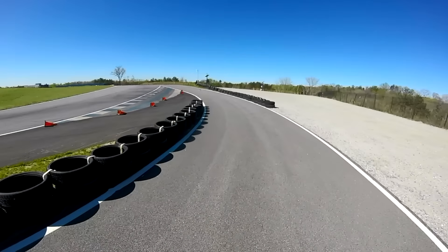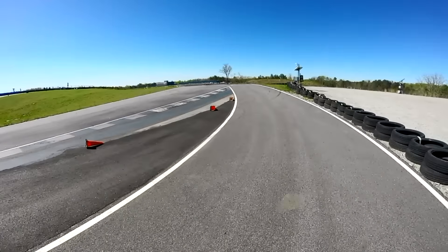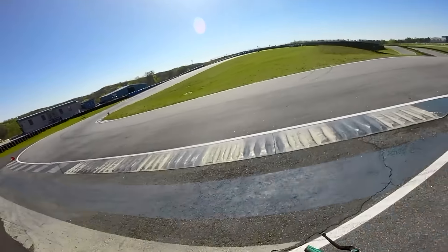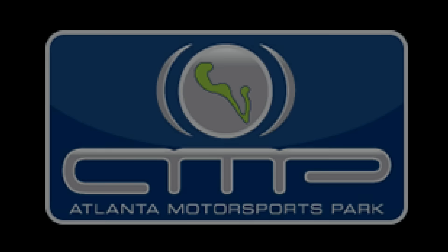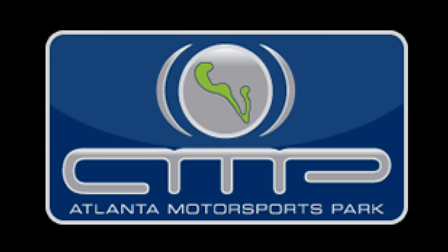What is going on guys, and welcome to a very special episode featuring Atlanta Motorsports Park.